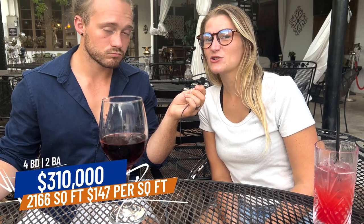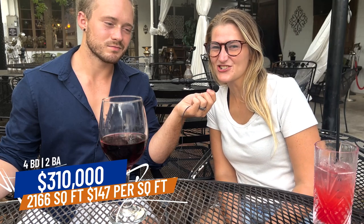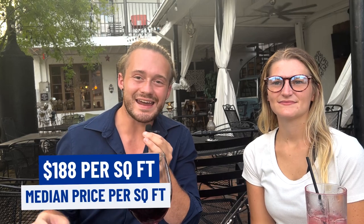So how many homes are listed on the market right now in Slidell? There are 303 homes listed, with the median home being a four bed, two bath, 2,166 square feet, listed at $310,000. The price per square foot for those active listings is $147 per square foot. For reference, Mandeville, Madisonville, and Covington right now have a median price per square foot of $188 — a $40 difference between Slidell and the rest of the North Shore. That's a pretty significant difference. Slidell is cheap.